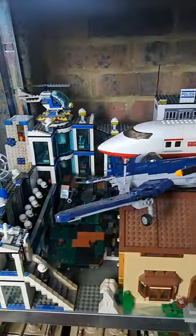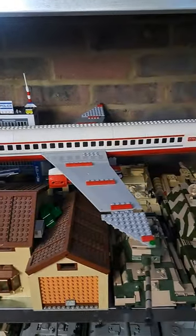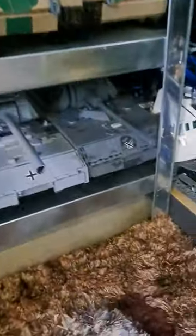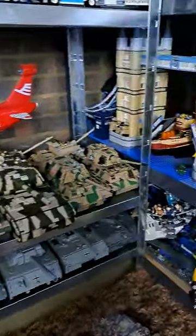Next down here, you've got the police stations, the plane, the Simpsons house, and some tanks. In case you haven't guessed so far, I have a lot of tanks, guys — so that is all of the tanks in my collection. Yeah, there's just so many — I don't know how many I have, but I have a lot of them.